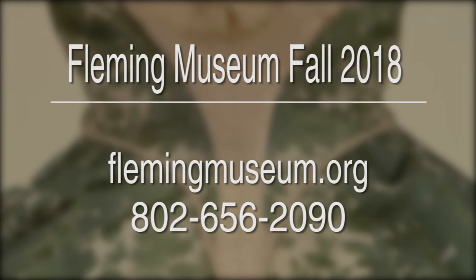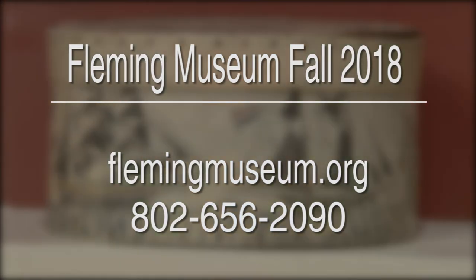Thank you so much for joining us, Jennifer. The two exhibits we focused on today — The Impossible Ideal and House to Home — run until December 14th. For admission, gallery hours, or to learn about other treasures of the Fleming Museum of Art, visit the website flemingmuseum.org or call 802-656-2090. Our thanks to our friends at the Fleming Museum and thanks to you for joining us. That's our program for today. I'm Judy Simpson — I'll see you again next time on Across the Fence.